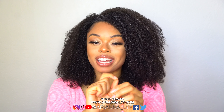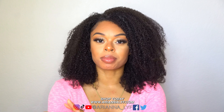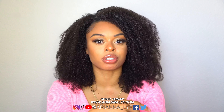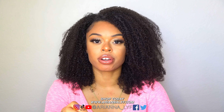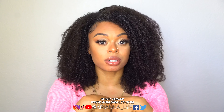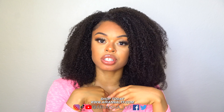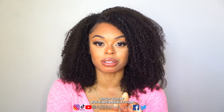Tip number two for transitioning has to do with the detangling process. That line of demarcation is where most people will experience the most breakage, so I recommend detangling gently and with patience. If you're not patient, you might end up cutting off your straight ends from all the breakage. Make sure your hair is thoroughly moisturized before detangling — I personally detangled both my natural and transitioning hair when wet. Take your time.